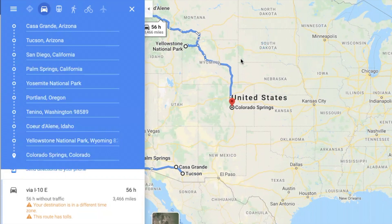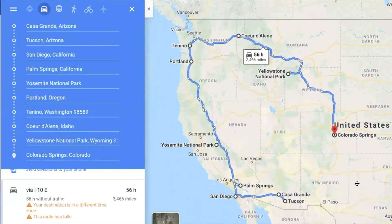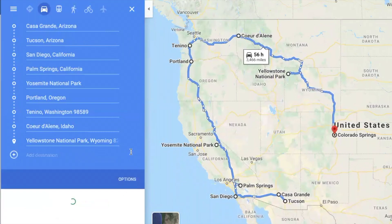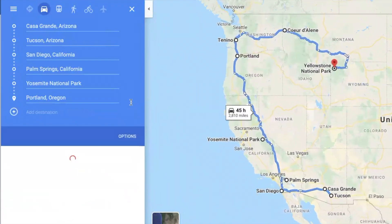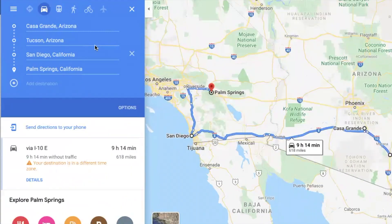My biggest concern last year was making sure we had a place to stay at 4th of July, so I mapped everything from May through July. This year we joined a membership group called Thousand Trails, which will dictate some of where we're going. I can only book 60 days out on those sites, so I'm only going to focus on planning the next 60 days right now, and I'm going to eliminate all destinations beyond that 60-day window.